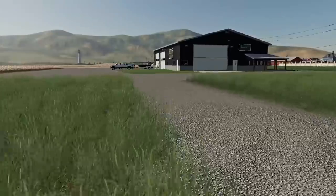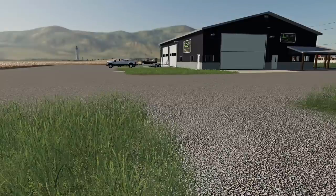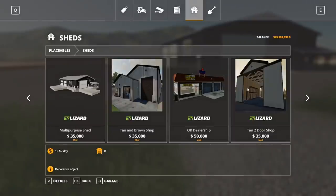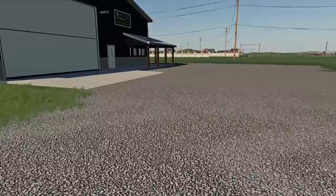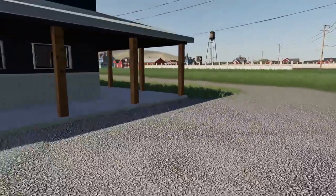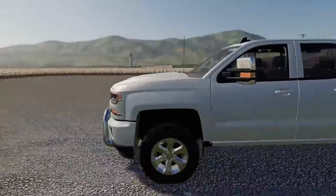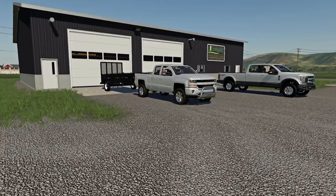We're back on the landscaping business and the plan today is to build this out. We have one shop and we're kind of small right now, but there are some other building packs that are pretty cool — like these tan and brown shops. I was thinking let's build out this compound a lot more. With landscaping and mowing it's fun going and mowing yards, but another fun feature is actually building out the compound, your shops, and your equipment setup.